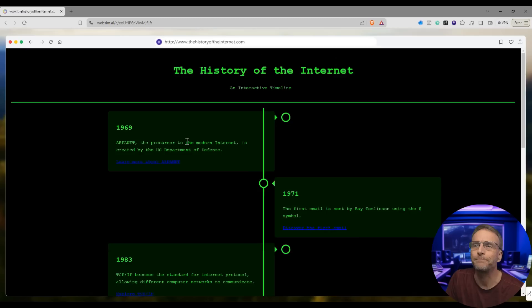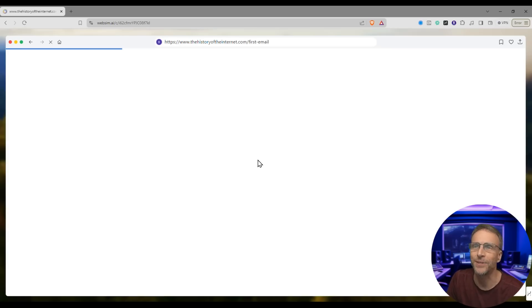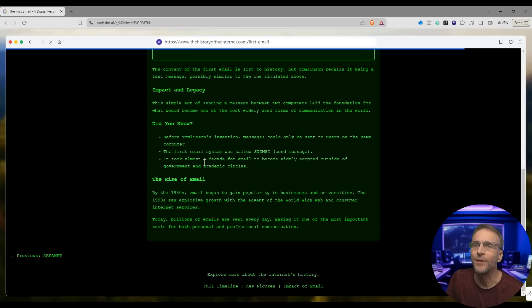Let's see — can I go back? Yes. The first email is sent by Ray Tomlinson using the at symbol. Discover the first email. In 1971, a computer engineer named Ray Tomlinson sent the first ever electronic mail — the at symbol, the whole thing.